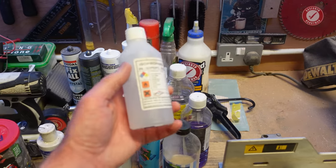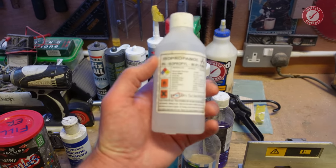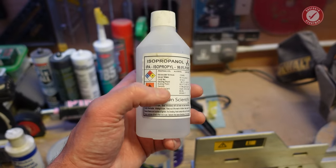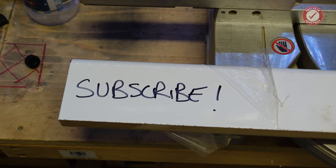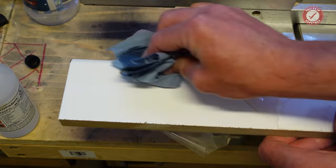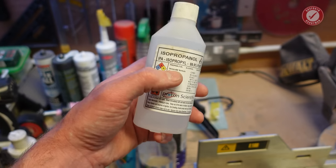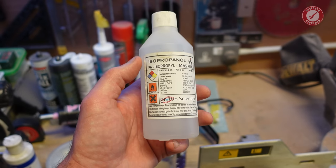I also keep a bottle of isopropyl alcohol around. I don't use it very often to be honest, but there are situations — maybe you've put a sharpie mark on something and you can't get it off — isopropyl sometimes works for that. I find it not quite as harsh as acetone. Again, with isopropyl and acetone they evaporate very very quickly, so you do have to work fast with them.